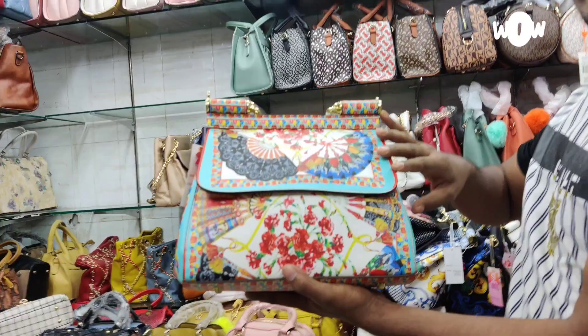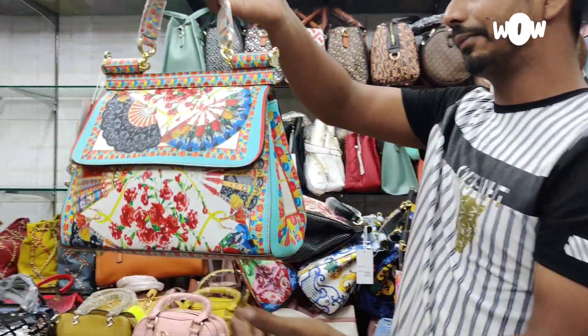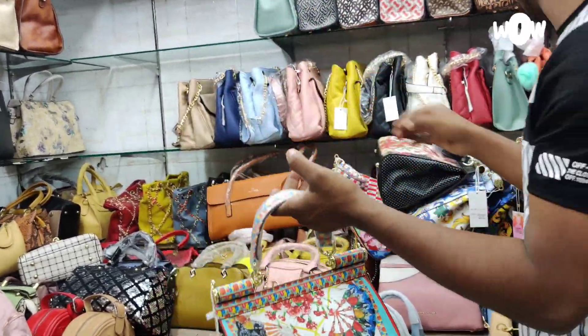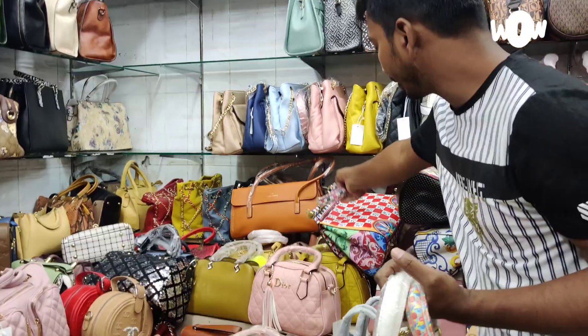This is a ladies brand. This is a Dalson design. There is a fan printer and a floral printer available.